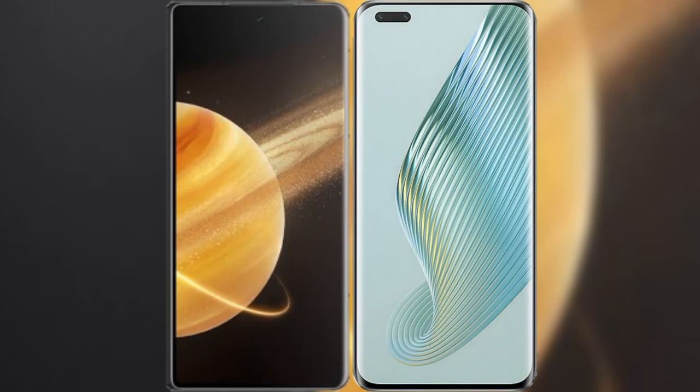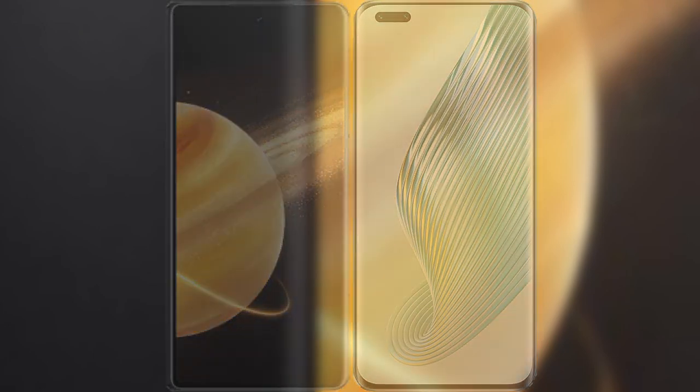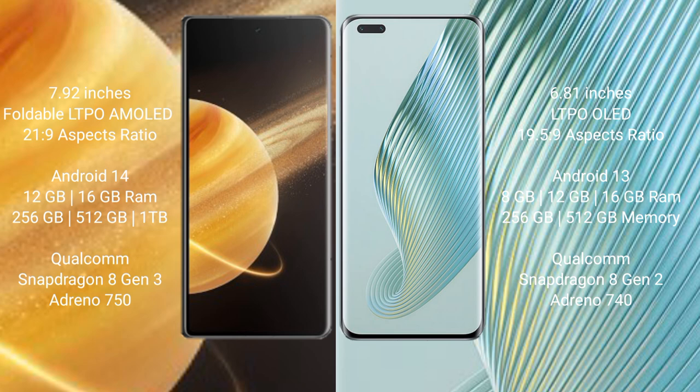I will compare the new Honor Magic V3 with Honor Magic 5 Pro. Honor Magic V3 comes with a 7.92-inch foldable LTPO AMOLED display. Honor Magic 5 Pro comes with a 6.81-inch LTPO OLED display.